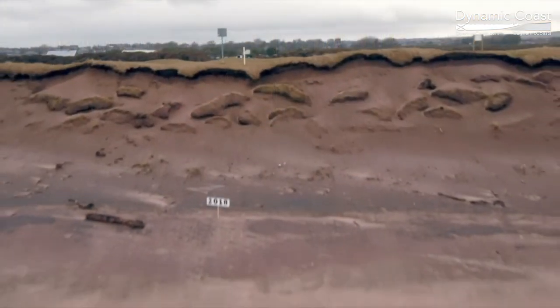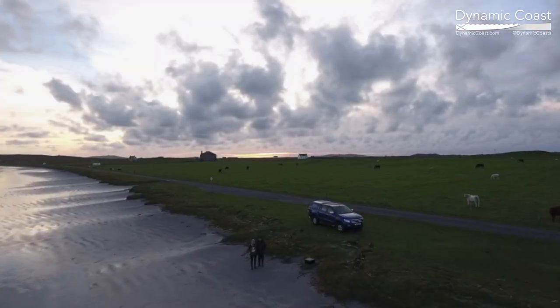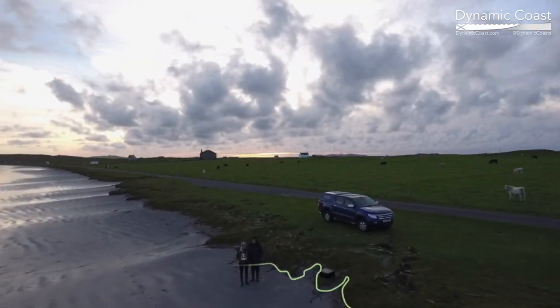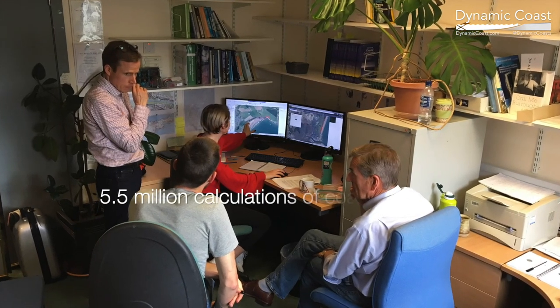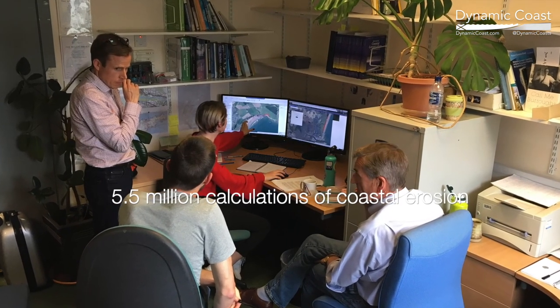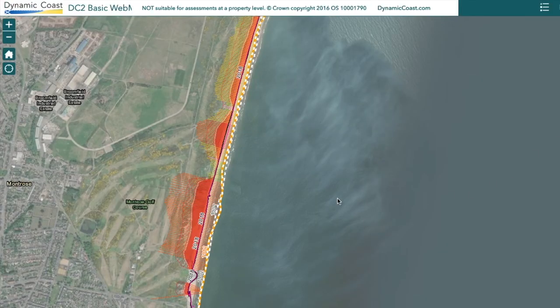The Scottish Government's Dynamic Coast project was commissioned to investigate the past and future changes happening across our erodible shores, adding new surveys and modelling future coastal changes as sea levels continue to rise. We've made 5.5 million calculations under low, medium and high emissions climate scenarios to appreciate our different futures.